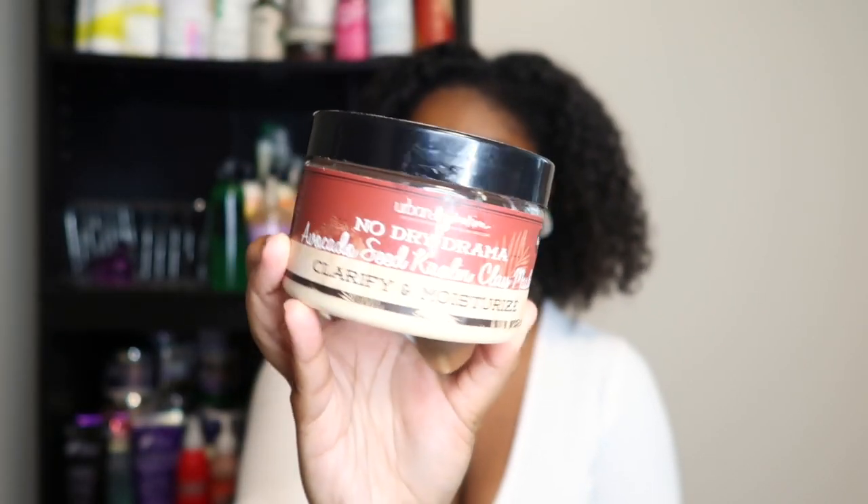The next clay mask is from Urban Hydration — the No Dry Drama Clarify and Moisturize Collection — the Avocado Seed Kaolin Clay Mask. I picked this up from TJ Maxx or Marshall's. I'm not overly impressed with Urban Hydration; I've used one product from them — a conditioner — and it was a no for me. But since I'm going in with a co-wash, I want the clay to give my hair just slightly more cleanliness. It's been in my stash for a while so it's time to use it.